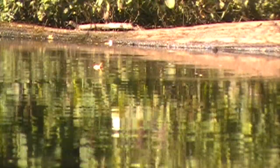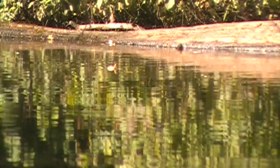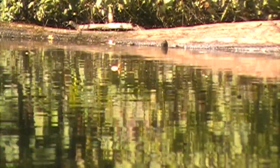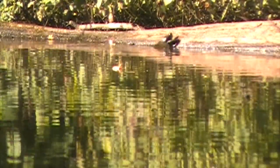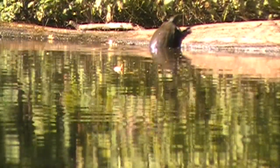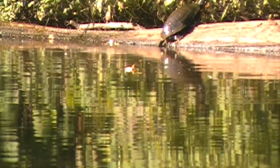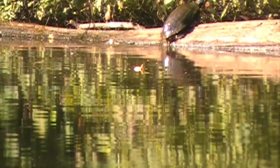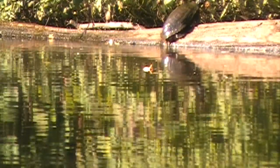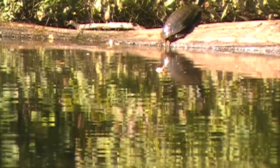It is critical for turtles that they get to spend time in the sun and warm up their bodies. That allows them to move more, eat more, and grow faster. So turtles are always climbing out of the water onto the log to sun. This log is the only good place in the whole pond for a turtle to sun, and it only gets sun early in the morning — you should see the turtles assemble.